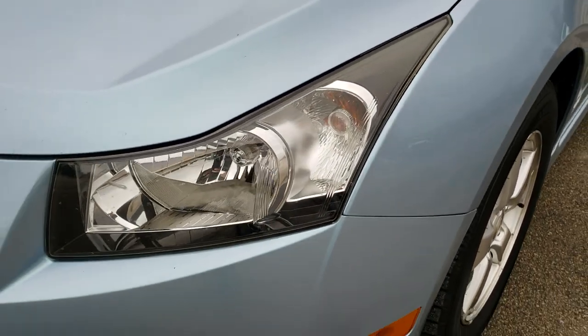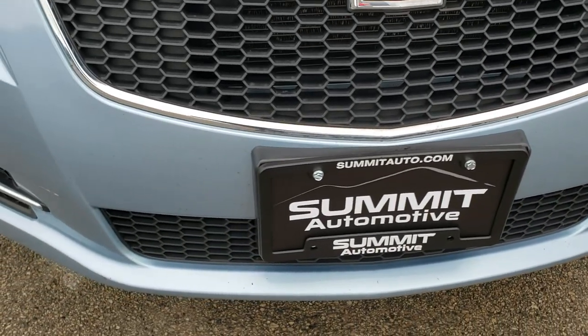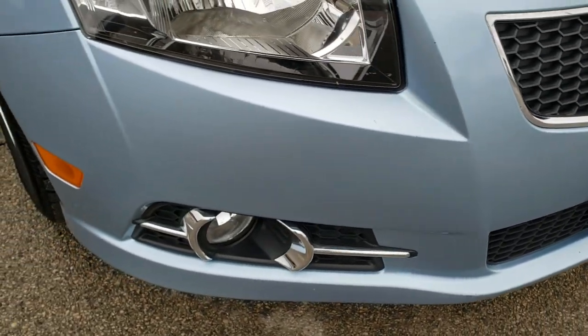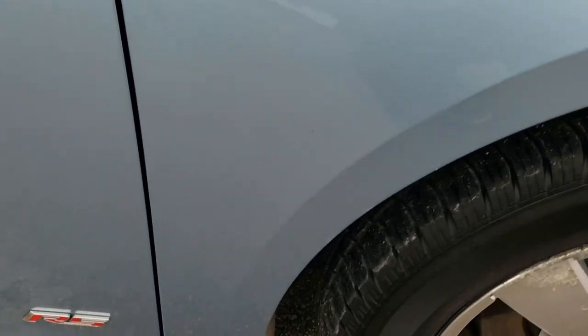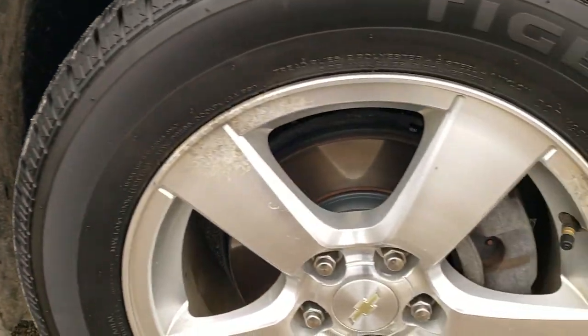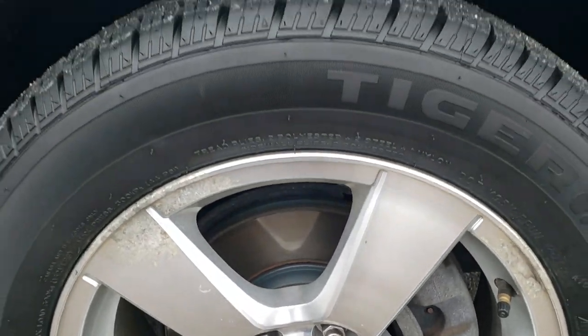Front fender is in pretty nice condition. The headlight lenses are nice and clear. Factory fog lights. Front bumper — no major dents, dings or cracks on that, and the hood is in really nice shape as well. Passenger side fender is in nice condition too. And this passenger side rim, other than a little bit of oxidization, it's in pretty nice condition.